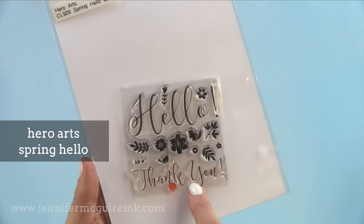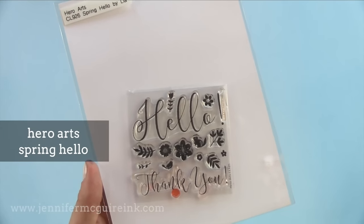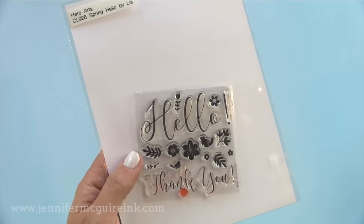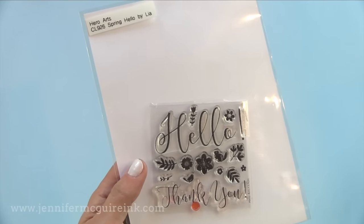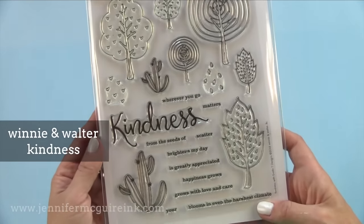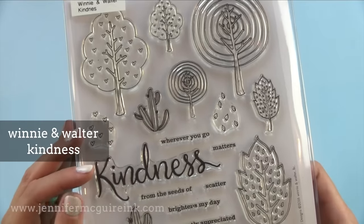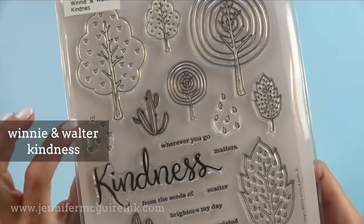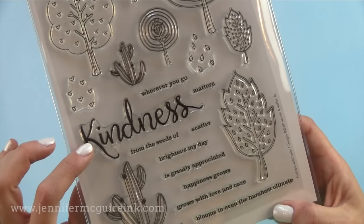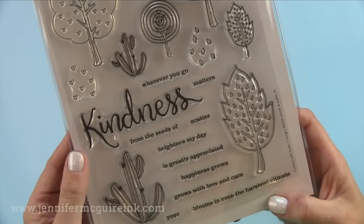From Hero Arts is a Spring Hello — now this could be considered a sentiment stamp set but I also like the little images in it. You can build fun little scenes around your sentiments if you want. Gorgeous looking and it's a small set, so the price point is really nice. A bigger set that's really fun is the Winnie and Walter Kindness set. There are some fun and playful doodled trees you could use in many different ways, but what really impresses me are the messages of kindness — after all, this world could use a lot more kindness. It's fun to make simple cards that you can give to just about anyone.